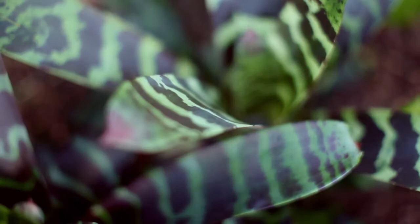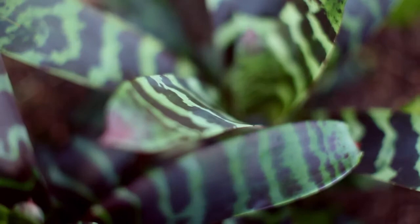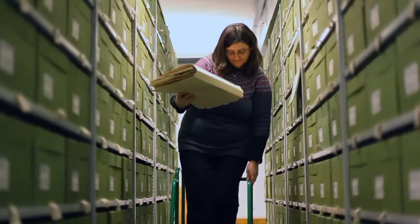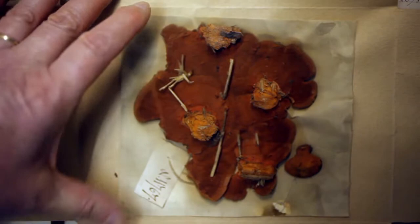Without the fungi you wouldn't get any new plants, and without the plants you wouldn't get any fungi. I find them beautiful. It's amazing — if you think of life, we all share the same molecule, yet it can just develop so many different shapes and forms. It's incredible.